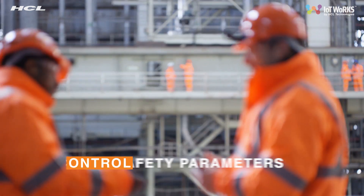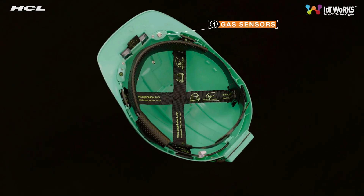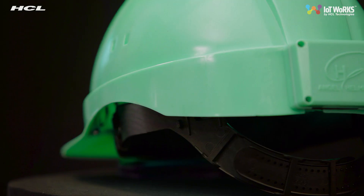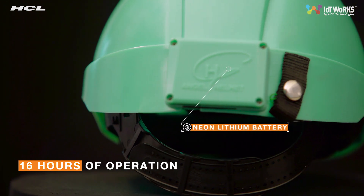The supervisor can control the safety parameters of the smart helmet by collaborating the solution for hazardous gas levels, impact detection, and geofencing to get optimum results, and the battery supports 16 hours of operation to ensure seamless safety.